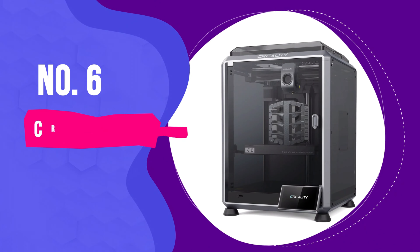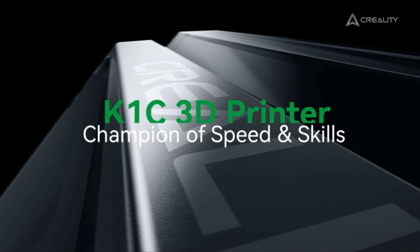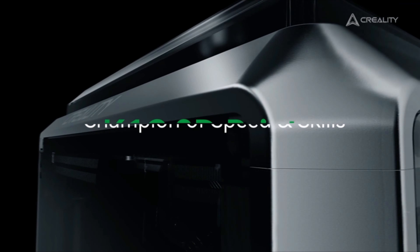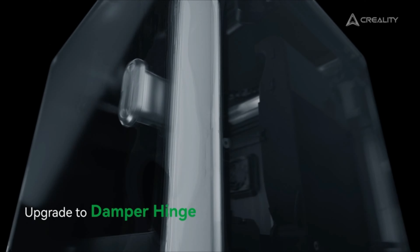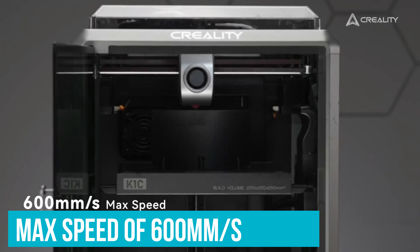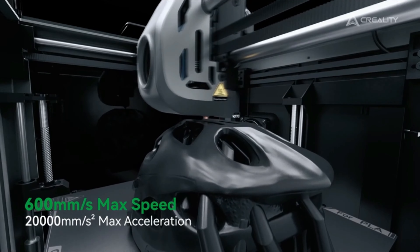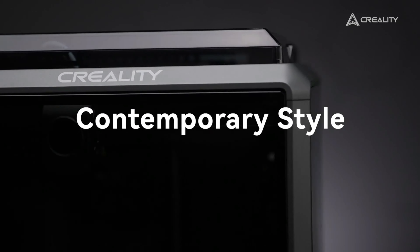Number 6: Creality K1C — Best Value 3D Printer. We'll start the rundown with the Creality K1C, a standout option if you seek the top bang for the buck. Bringing high-speed efficiency to the budget-conscious, the K1C's Core XY system allows it to zip along at a max speed of 600 millimeters per second, meaning you can whip through projects 12 times faster than many other models, saving both time and money.